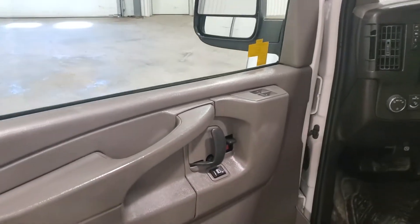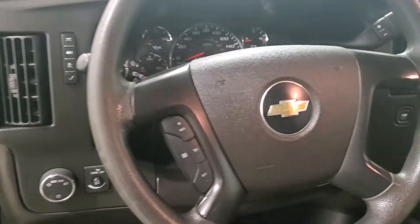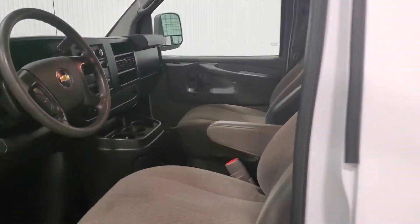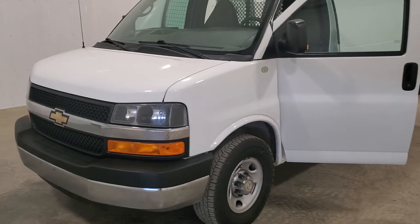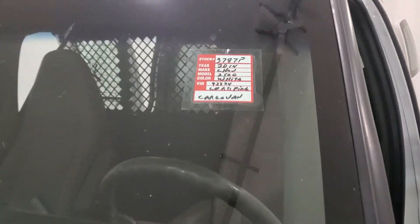Overall the van looks really good. It does have power windows, power door locks, and cruise control. It's got 114K on it and air conditioning. So this is stock number 3787P — a 2014 Chevy Express three-quarter ton cargo van.